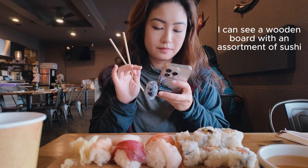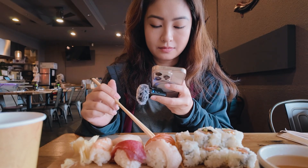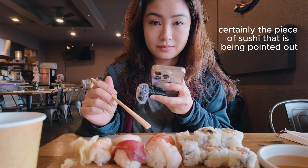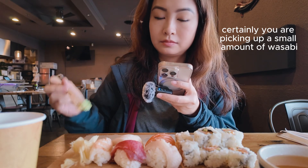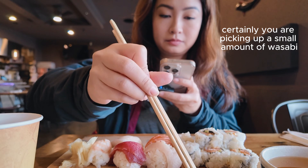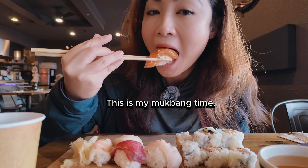I can see a wooden board with an assortment of sushi. Can you tell me what this one is? Certainly — the piece of sushi being pointed out with chopsticks is salmon nigiri. What am I doing right now? You are picking up a small amount of wasabi with your chopsticks. I'm going to eat my meal now. Great, enjoy your meal!